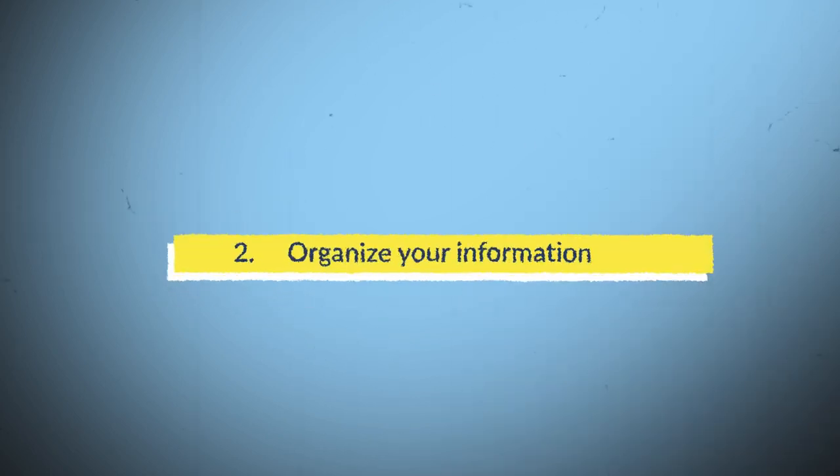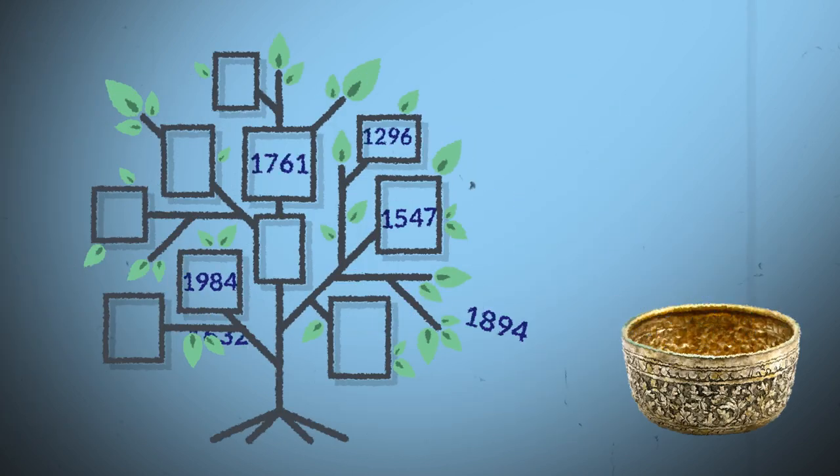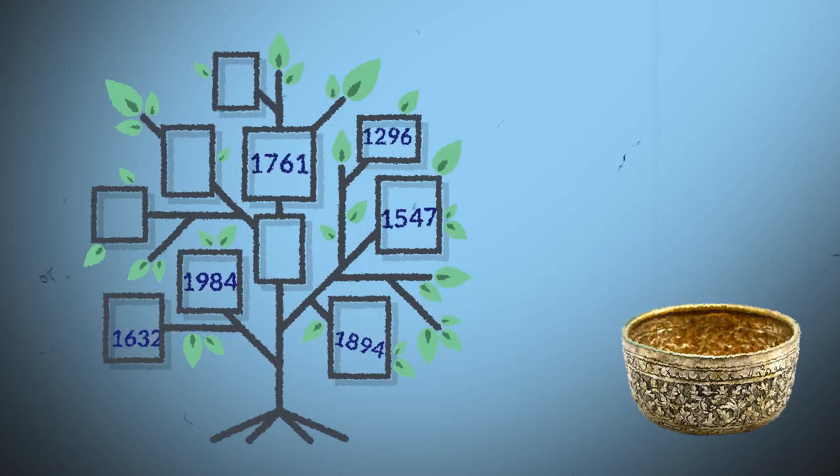Number 2: Organize your information. What you can do is create a storyline, or maybe a family tree, by organizing the dates as a process for you to memorize things easily.